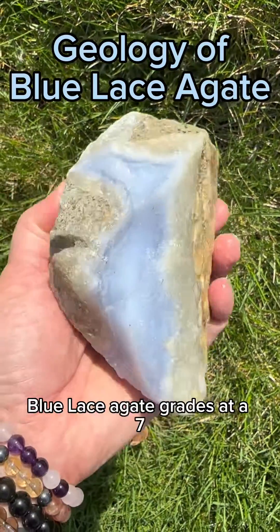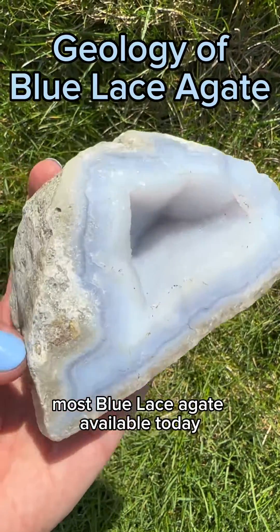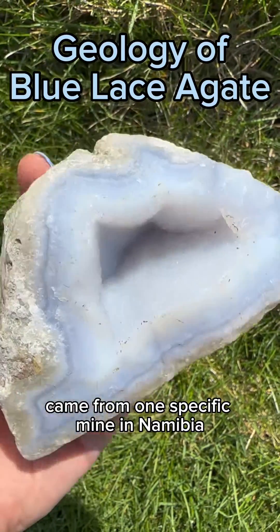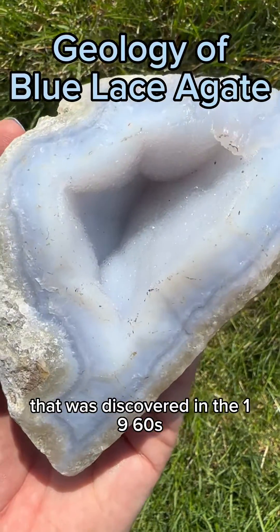On the Mohs scale of mineral hardness, blue lace agate grades at a seven, making it a very durable stone. Most blue lace agate available today came from one specific mine in Namibia that was discovered in the 1960s.